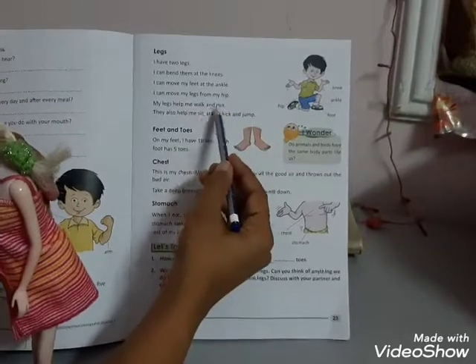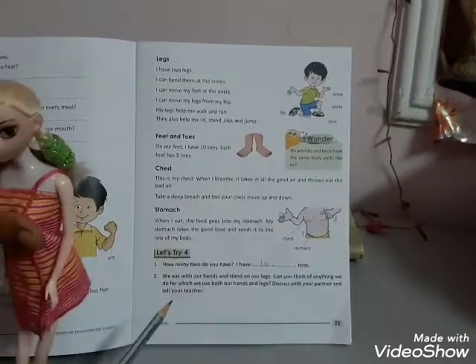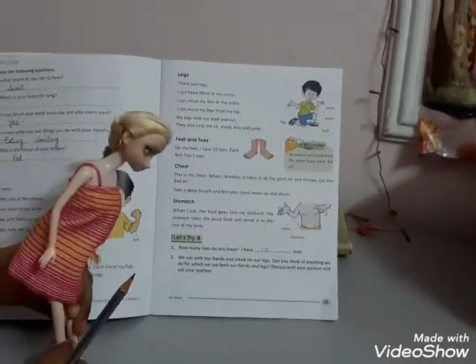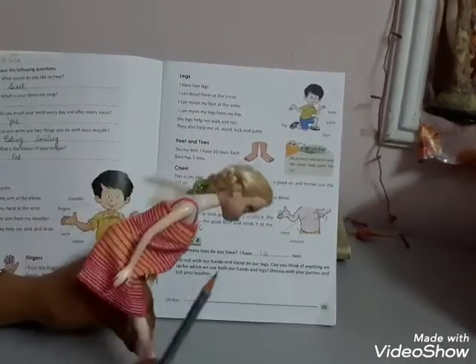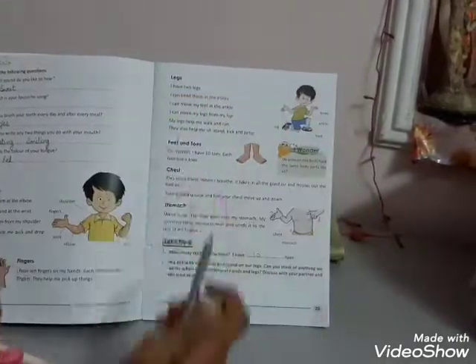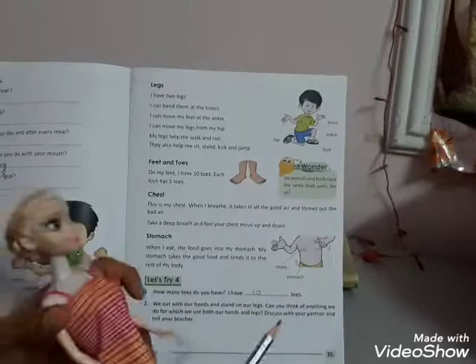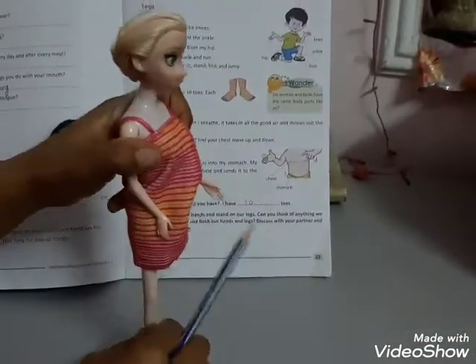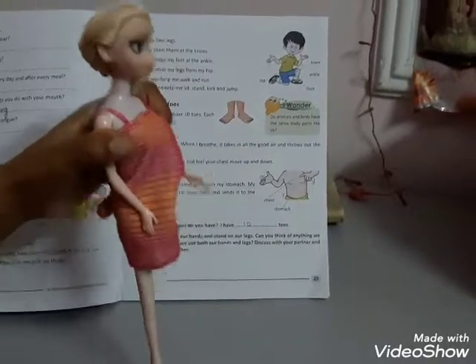My legs help me to walk and run. These are legs that help us to walk and run. They help me to sit. She can sit, stand, kick and jump.